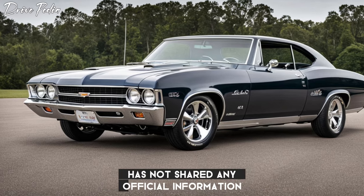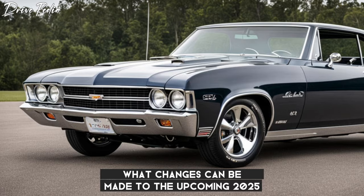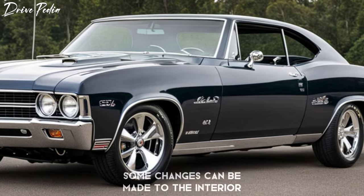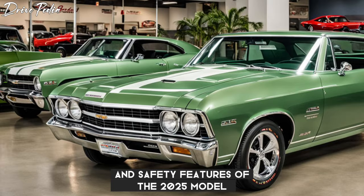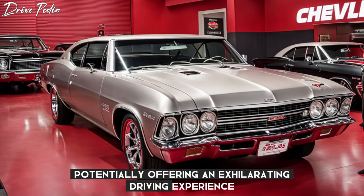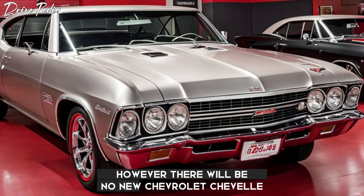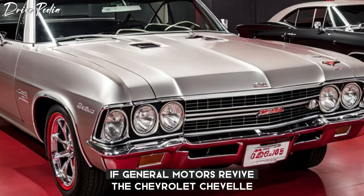Chevy Motor has not shared any official information about the redesign of the 2025 Chevy Chevelle, so we can't say what changes will be made to the upcoming model. We will know only after some time. However, some experts believe that in the forthcoming 2025 Chevy Chevelle, changes can be made to the interior as well as upgrades to the engine and safety features. We expect this new model to have a V8 engine, potentially offering an exhilarating driving experience. The external appearance of the Chevelle is excellent, exuding a captivating and sleek aesthetic. However, there will be no new Chevrolet Chevelle for the time being, though we wouldn't rule out a revival entirely if General Motors chose to revive the Chevrolet Chevelle.